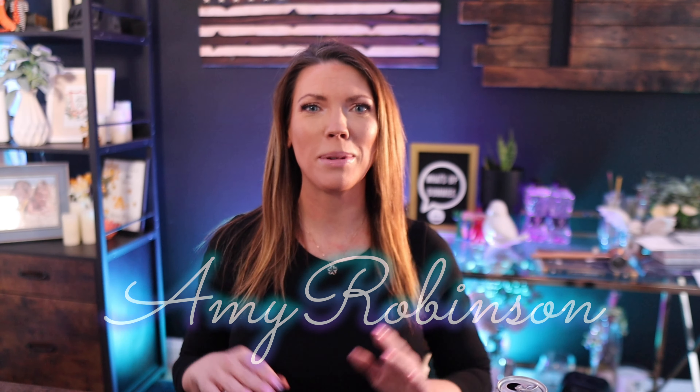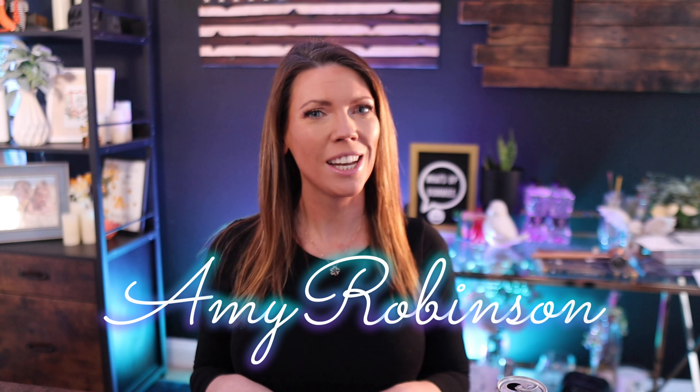Hey friends, I'm Amy Robinson, a licensed real estate specialist here in Northern Virginia. In today's video, I want to dive into some key indicators that will help you understand the uncertainty of this 2022 housing market and hopefully give you some clarity on how to navigate this complex real estate market.